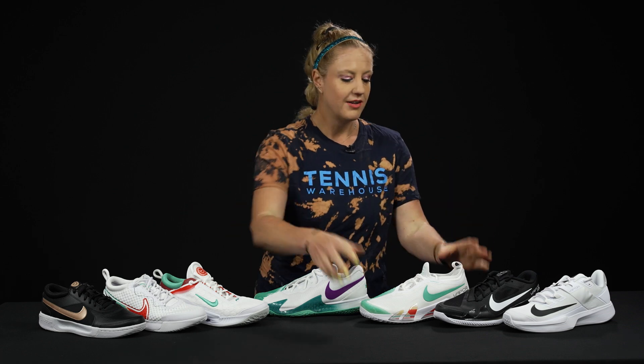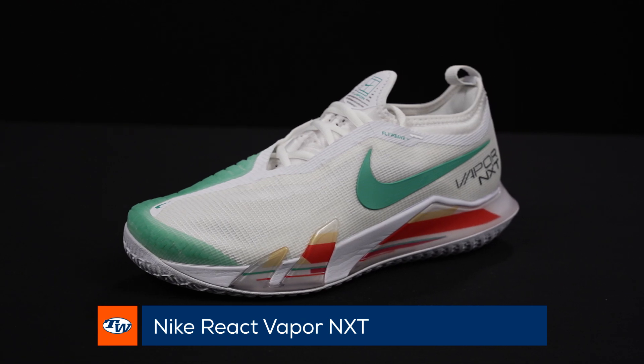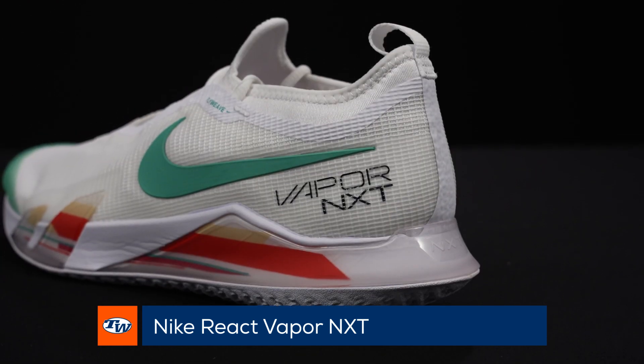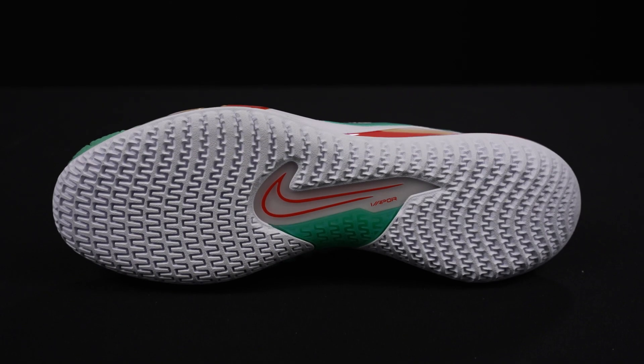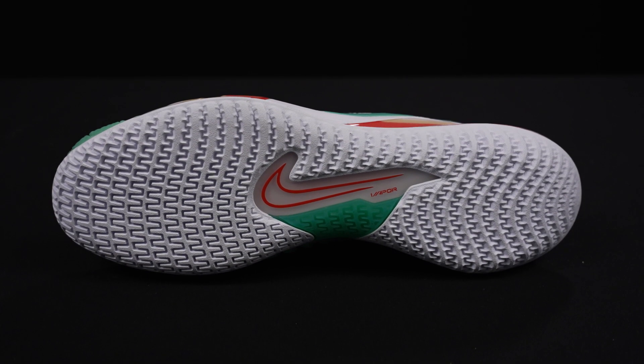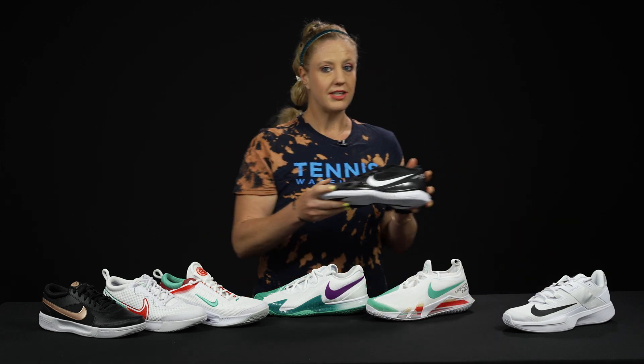Let's start with the Vapor. The most premium shoe from Nike on the Vapor side is the Nike Vapor React NXT. This shoe is going to give you the most premium support, stability, traction, and all of the above. It's going to be a great option for players that are out on the court a lot, but it's not going to be the most durable shoe in Nike's lineup unfortunately.